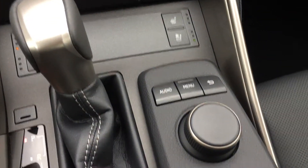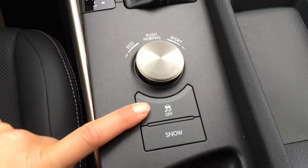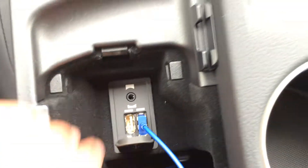This is what you use for your display screen, with shortcut buttons at your fingertips. Your drive modes, traction control off switch, snow mode. There are two USB inputs and one auxiliary.